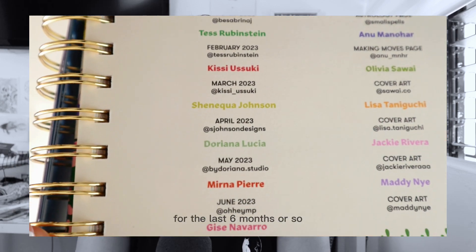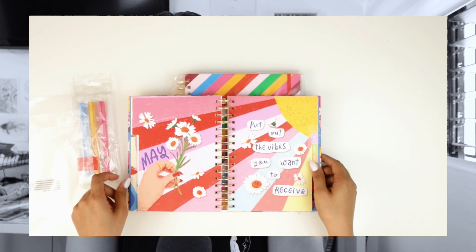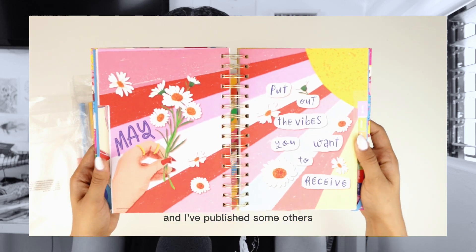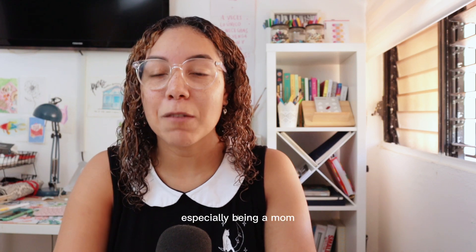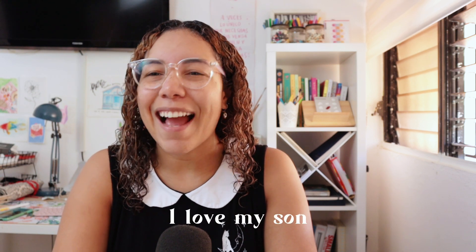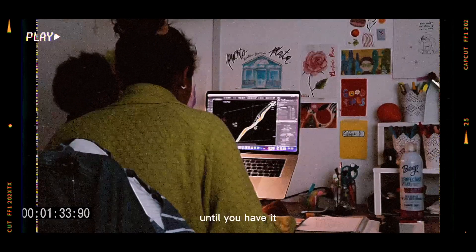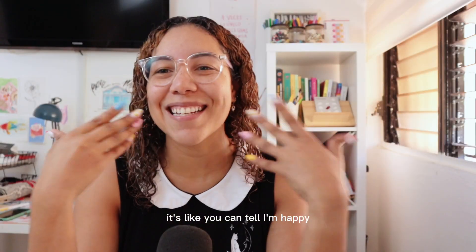For the last six months or so I've been lucky enough to have some projects, and I've published some others. It's been a really interesting year, especially being a mom — it is a really new experience and I've been loving it. You don't know how much you love someone until you have a child. That feeling of being a mom — you can tell I'm happy.